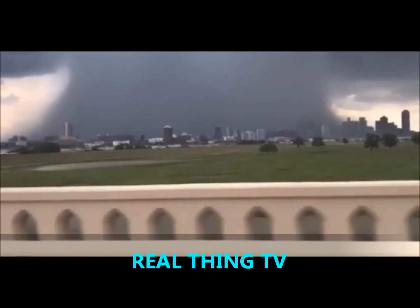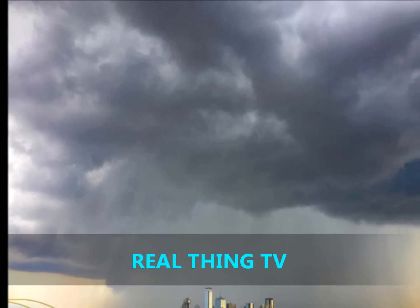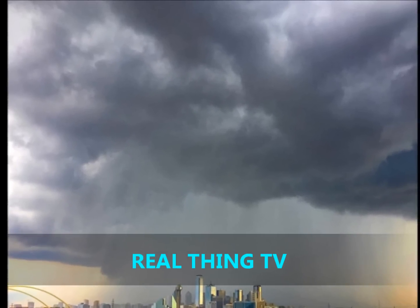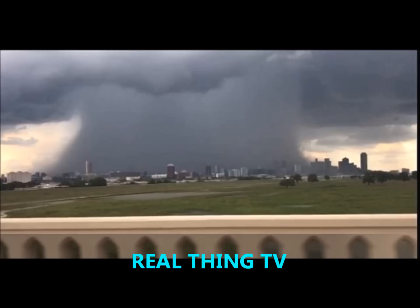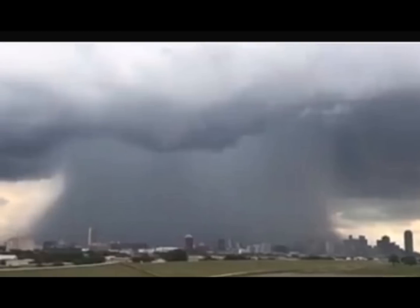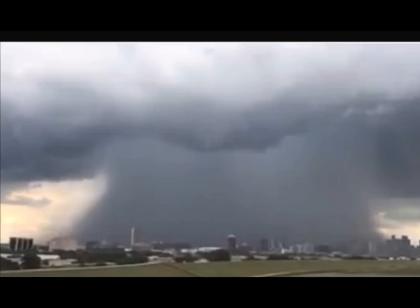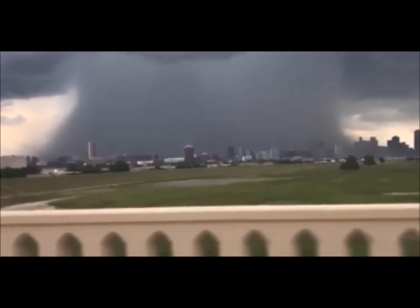In strong updrafts, rain droplets and even hail can be suspended and held within a thunderstorm, but when the updraft weakens, the storm can no longer hold all the precipitation, causing the rain and hail to crash to the ground and spread. There can be both wet and dry microbursts — wet microbursts are most common in the southeast in the summer, while dry microbursts are common in the west.